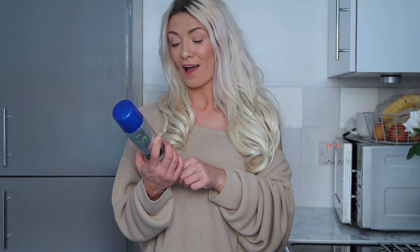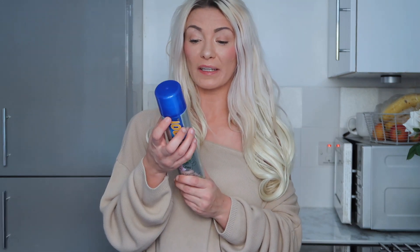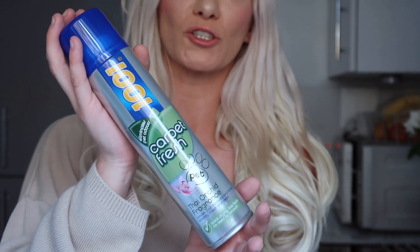Going along the same lines, it's the Carpet Fresh 1001 Spray — I like the pet one. It's pet friendly and eliminates odours with a lovely fragrance. It's not just for carpets — you can put it on upholstery too, so I put it on my sofas and curtains and it smells absolutely unreal. I pick this up every time I'm in B&M or Home Bargains. I highly recommend it — it's my favourite smell as well.